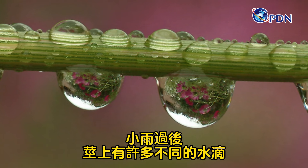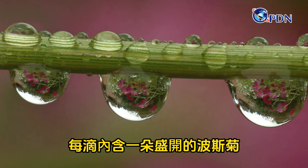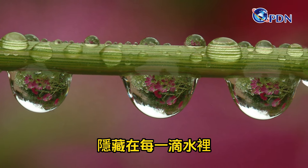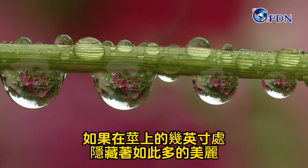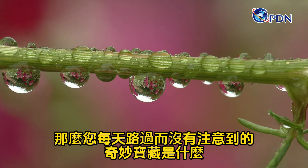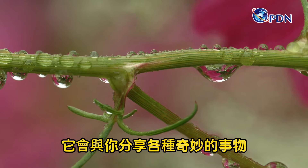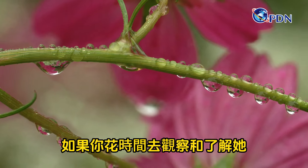Here are many different drops on a stem after a light rain. Inside each drop is a view of cosmos flowers in bloom — a secret garden hidden inside each drop. Just think about it: if there's that much beauty hidden in a few inches of a stem, then what wonderful treasures are you walking by every single day and not noticing? Nature is incredible and mysterious and will share all kinds of marvelous things with you, if you take the time to look and get to know her.